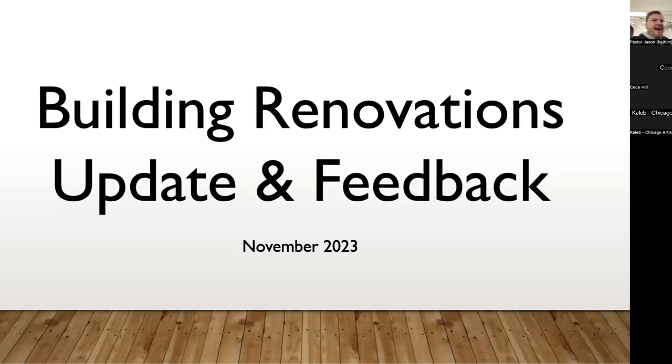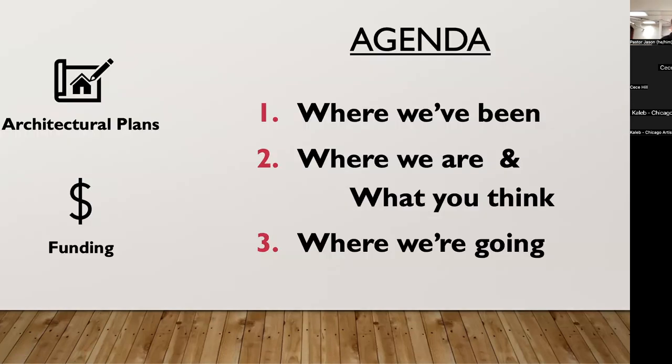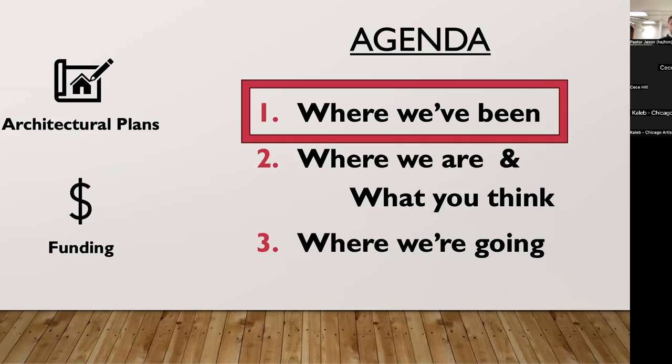We're going to go ahead and get started. For those who might not remember why we're doing what we're doing, we'll go through that, then share where we are, the schematic design and where we landed, hear what you all think about what the community needs more of, what would be helpful for our space use groups, and then share how we're going to make this happen — from both an architectural and funding perspective.